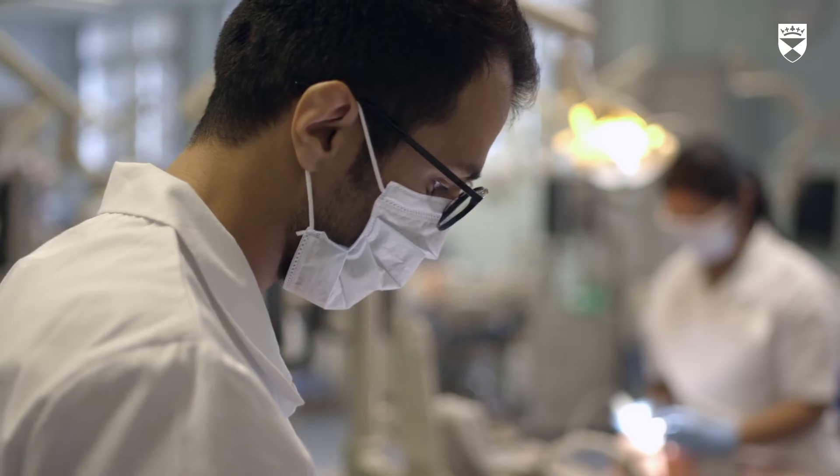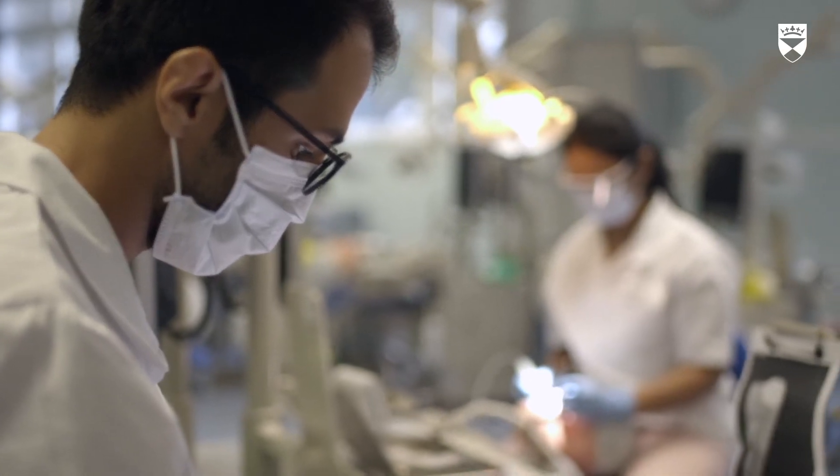The course is comprised of theoretical tutorials, clinical and pre-clinical sessions, and a research project, so the course is all-inclusive.